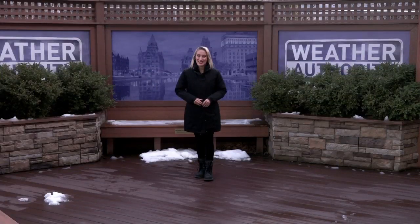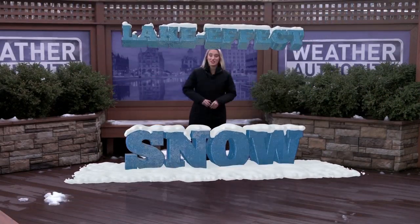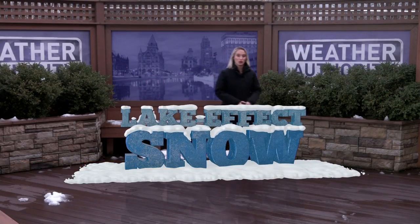So just what causes lake effect snow? Our meteorologist Skybor explains. It's getting to that time of year where we have to deal with lake effect snow here in the Great Lakes region.